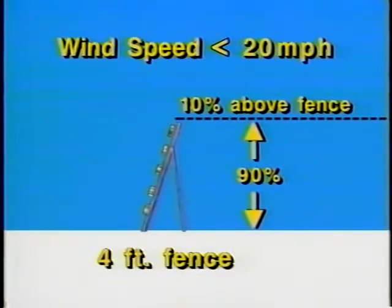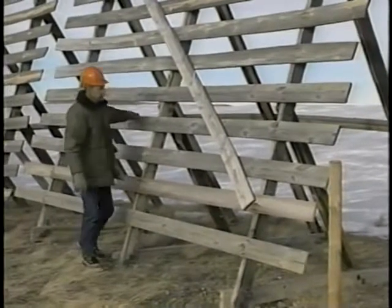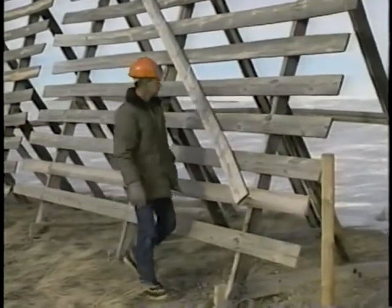This means better visibility, especially in strong winds. When wind speed is less than 20 miles per hour, about 90 percent of the blowing snow is below four feet in height. However, if winds increase to 45 miles per hour, more than 30 percent of the snow is above the four-foot level. Because snow passing over the top of a fence is not caught, it's clear that wind speed is an important factor in determining exactly what fence height is required.